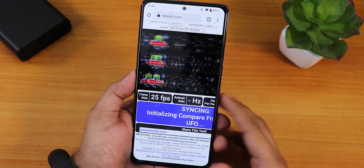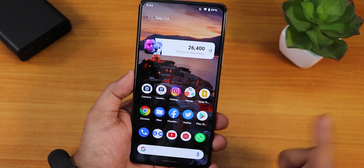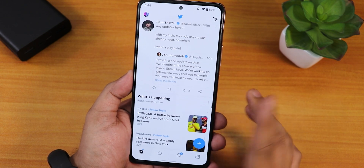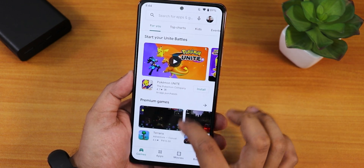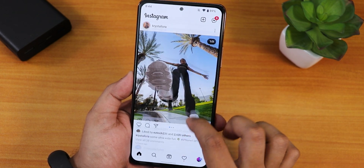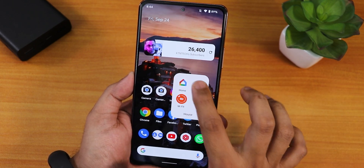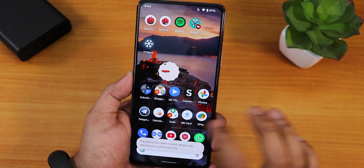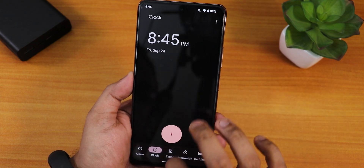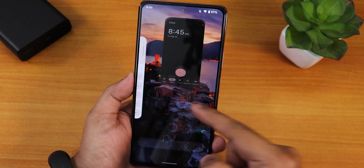Chrome is staying in memory and running at 120Hz. Facebook is still in memory, Files still in memory, Twitter in memory, Play Store still in memory, and YouTube is in RAM. Instagram is also in RAM. Notice how smoothly it opens all apps — it's surprising to see Android 12 working this flawlessly on the Redmi Note 10 Pro.